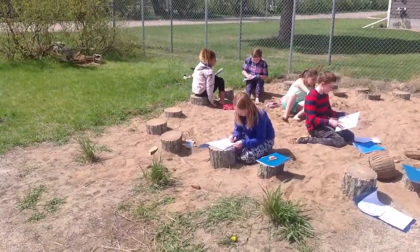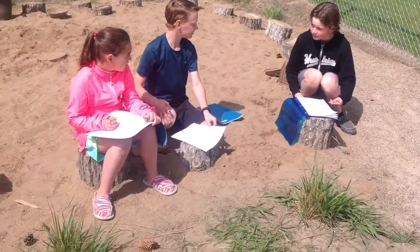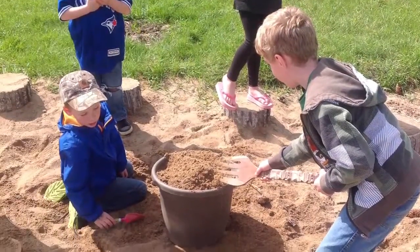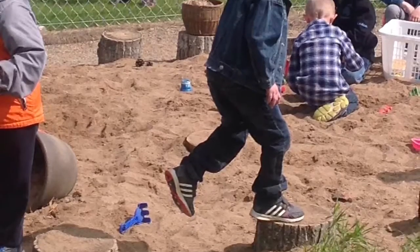I see trees — this is going to be an amazing outdoor classroom. I see them bloom for me and you, and I think to myself — what a wonderful world.